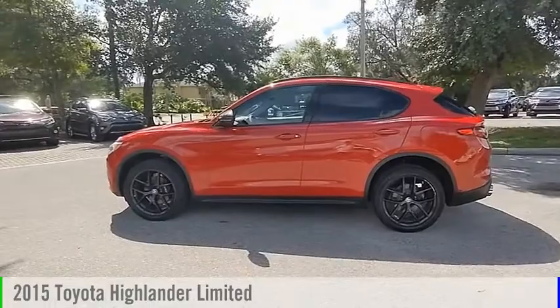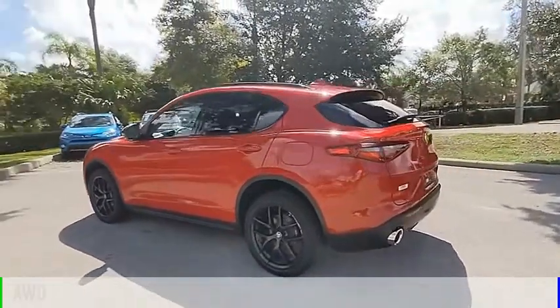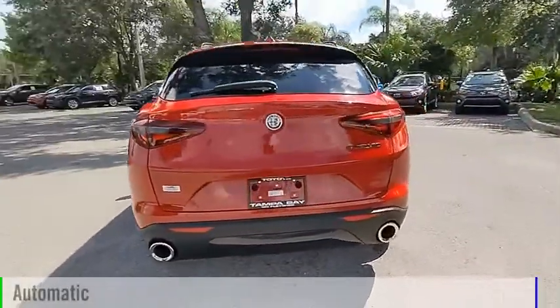Take a ride in this 2015 Highlander. This vehicle is powered by an all-wheel drive, 6-cylinder, 3.5-liter engine, and comes with an automatic transmission.